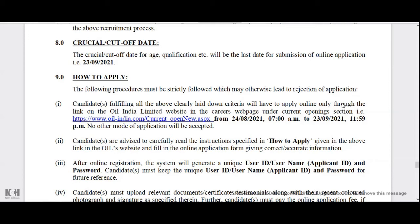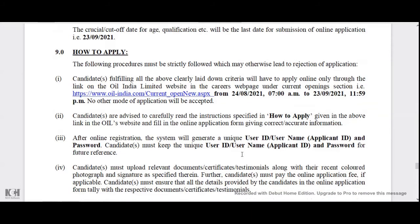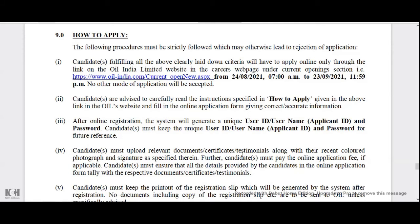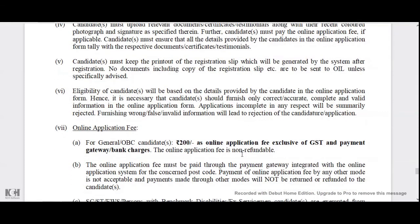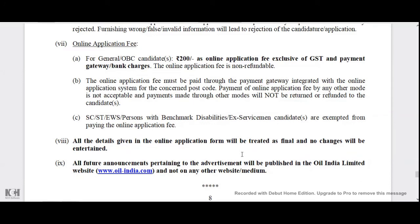If you don't have any application yet, the last date is 23-9-2021. You will have to go to the island official website. If you don't have a username and password, you will have to log in and register. You will need to submit your username and certificate. If you are eligible, you will have to clear the exam and submit. Please subscribe to our channel. Thank you.